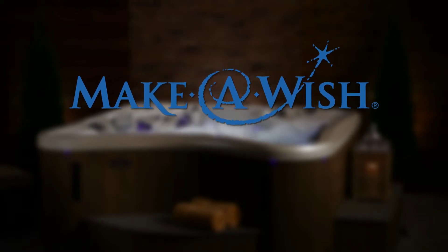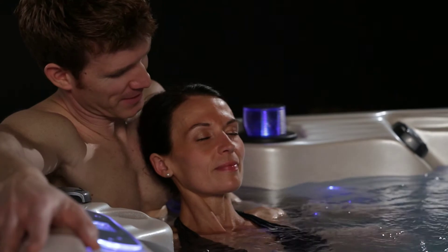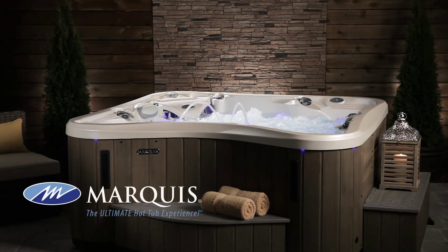From the looks of it, they have made the beautiful choice for their discerning lifestyle. Marquis Wish — the ultimate hot tub experience.